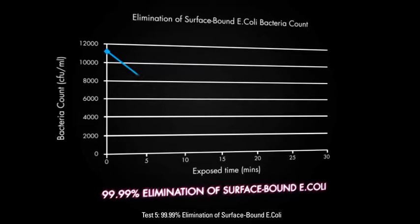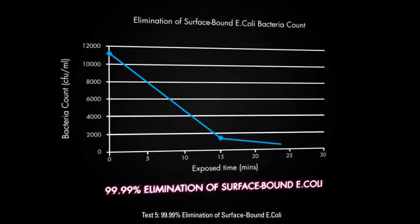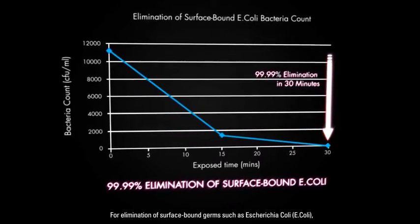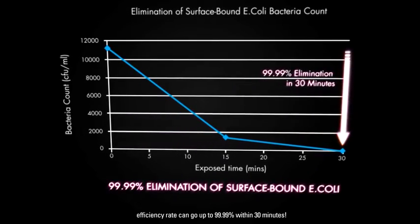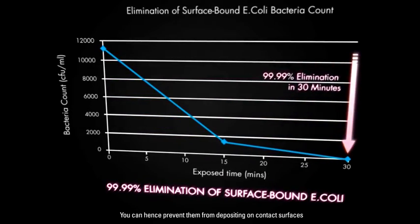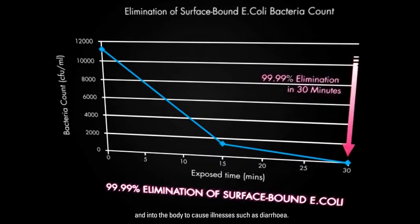Test 5: 99.99% Elimination of Surface Bound E. coli. For elimination of surface bound germs such as Escherichia coli, E. coli, efficiency rate can go up to 99.99% within 30 minutes. You can hence prevent them from depositing on contact surfaces and into the body to cause illnesses such as diarrhea.